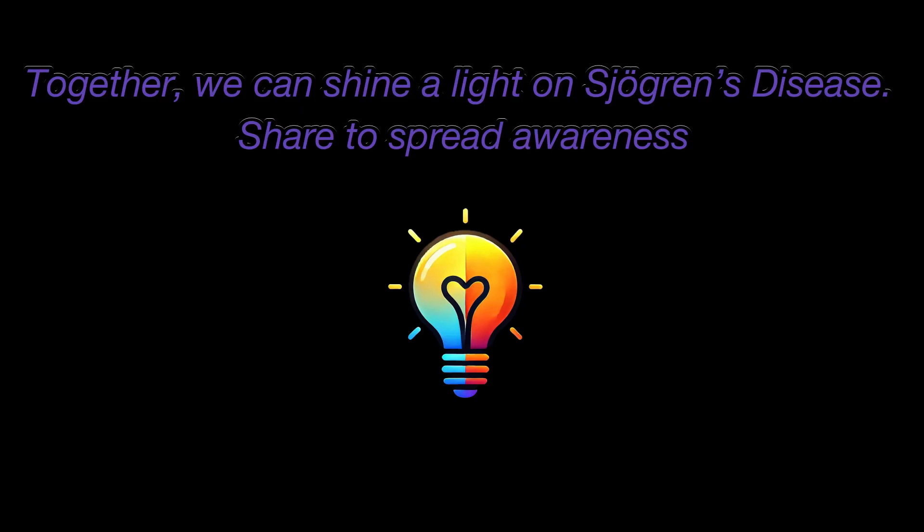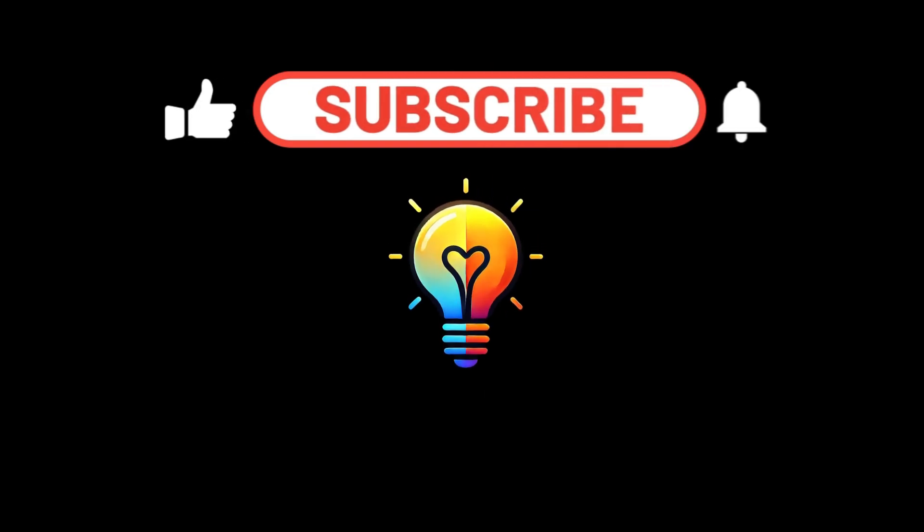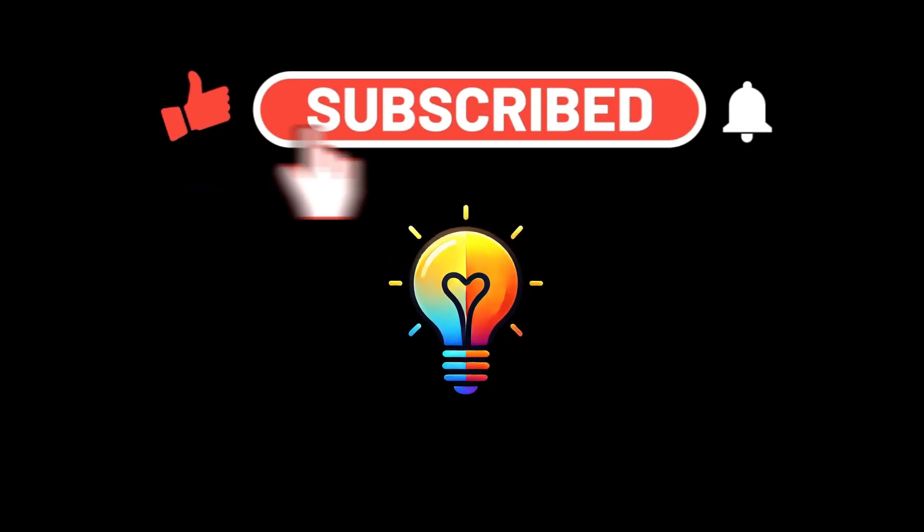If you found this video helpful, give it a thumbs up, share it with someone who might benefit, and don't forget to subscribe for more clear, science-backed health content.